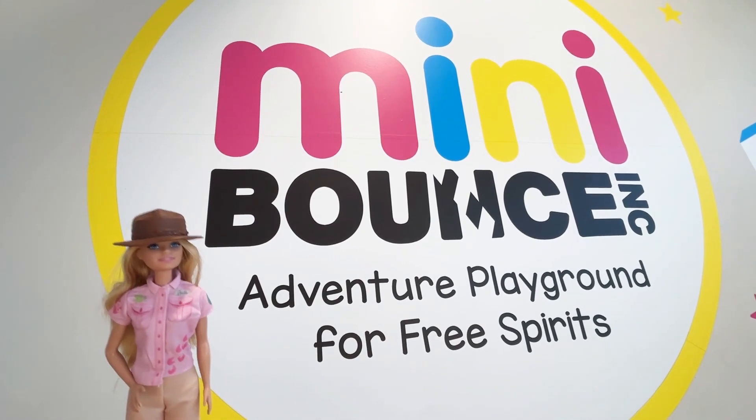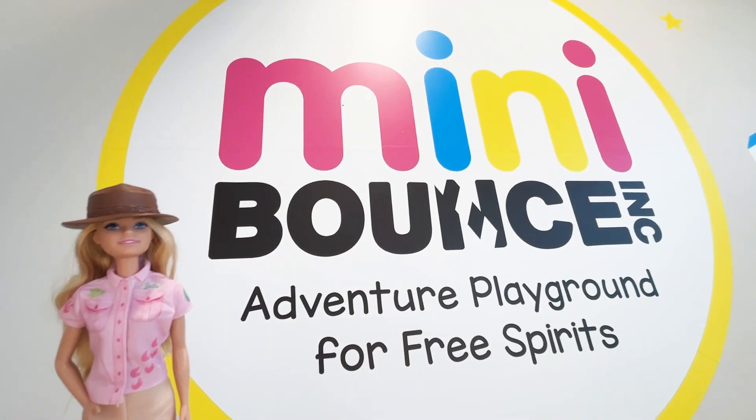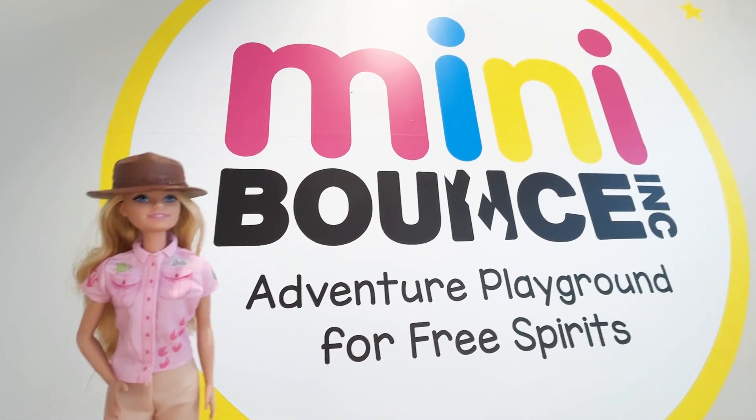Hi, it's Ella and thanks for exploring with me today. Don't forget to subscribe so you can follow along on all our adventures. Let's see what we're doing today.